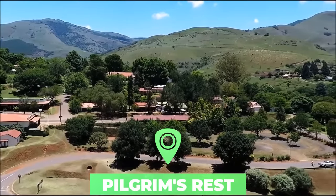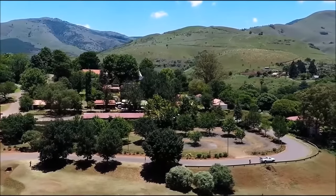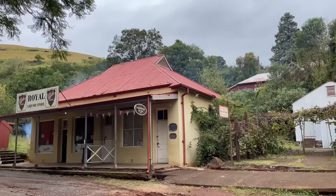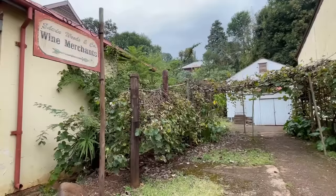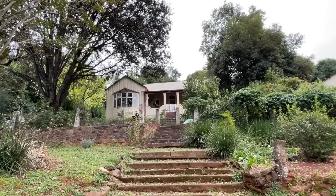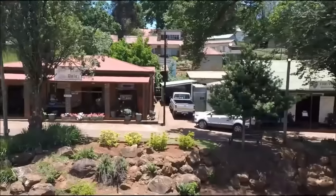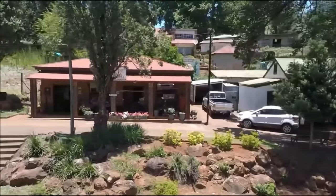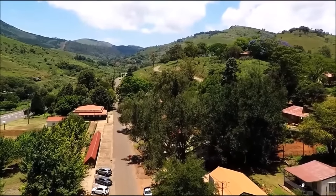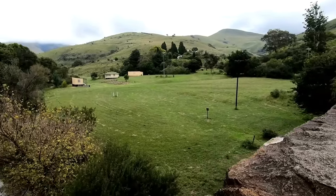Number five: Pilgrims Rest. This town is the place to come if you want to learn more about the gold rush in South Africa, being the second after Mac Mac to attract prospectors to find their fortunes in 1873. Not very much has changed here, so Pilgrims Rest, located in Mpumalanga Province, is a very charming place to visit. It's practically a living museum, and there are also some quirky things to see here, one being the Royal Hotel with a bar located in an ex-church which was transported here from Cape Town.